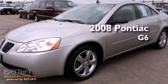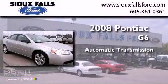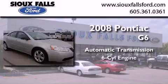This is a 2008 Pontiac G6. This car has an automatic transmission and a V6.